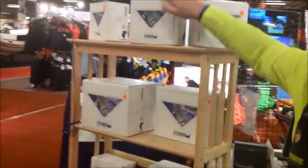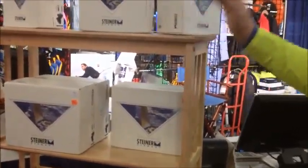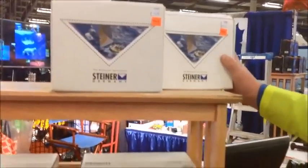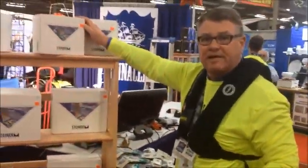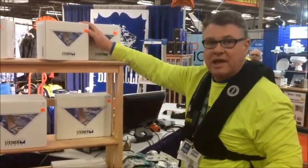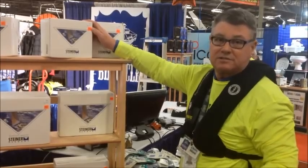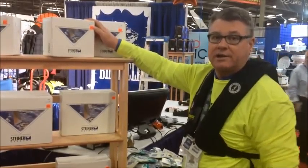The other product line that we're promoting and introducing this year is the Steiner binocular line from Germany. We've got some product here — Steiner Optic from Germany — they make the highest grade binoculars in the world. Taking a look through the Steiner products, you'll see the difference and understand why Steiner leads.